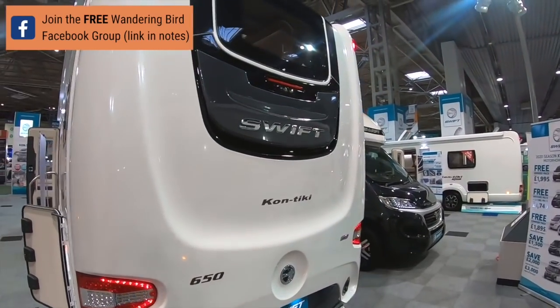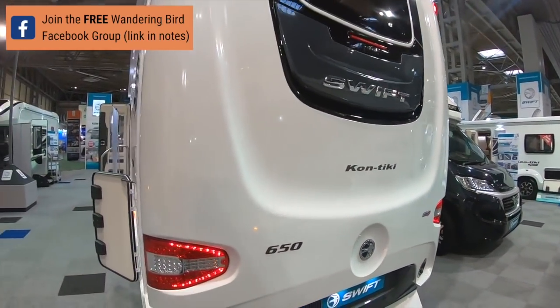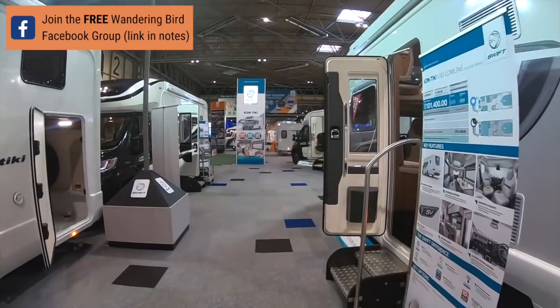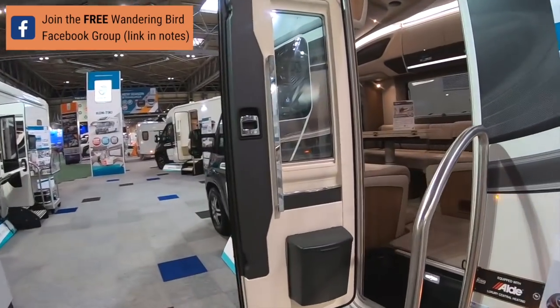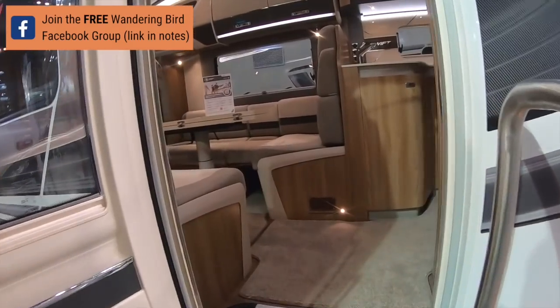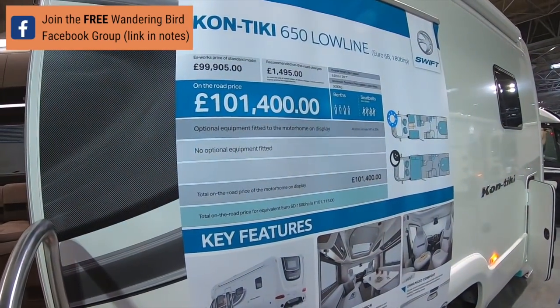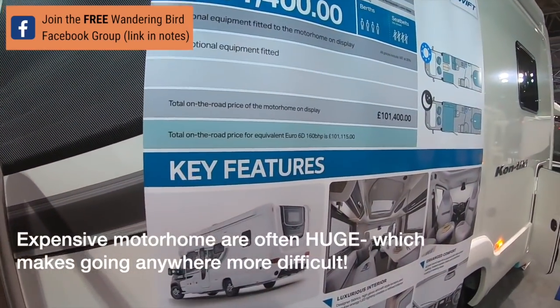Oh, I've got one of those sky window things - I like them, I do like them. Let's go and have a look inside. The Contiki is the Swiss top of the range, and yeah, they are lovely - they're really nicely put together.